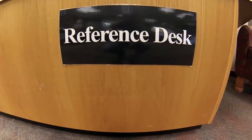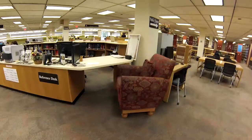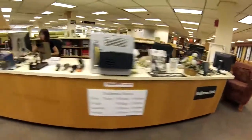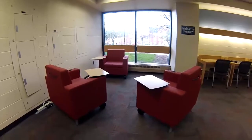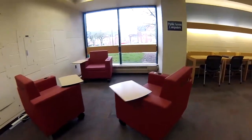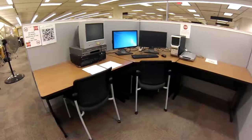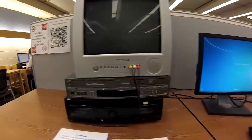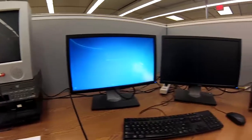Let's take a look inside. First stop, the reference desk. Got any questions? Ask around. Need a seat? Interested in media? Tech savvy? They've got just what you need.